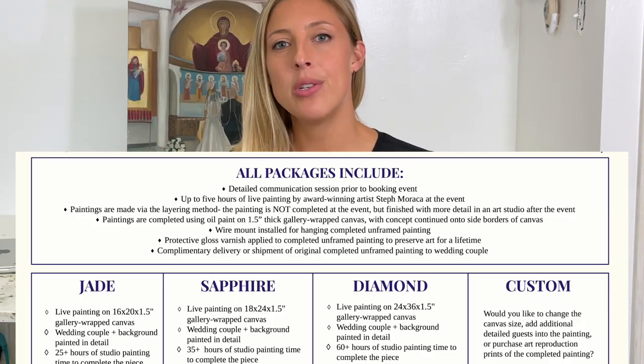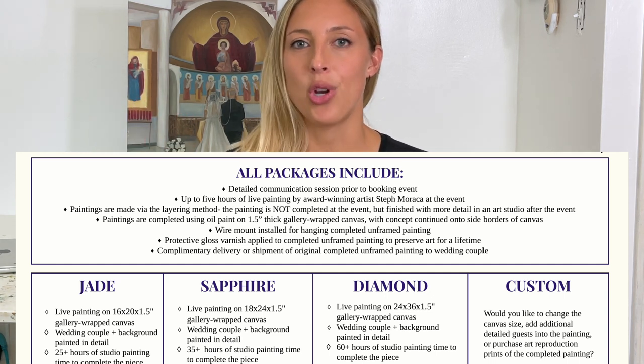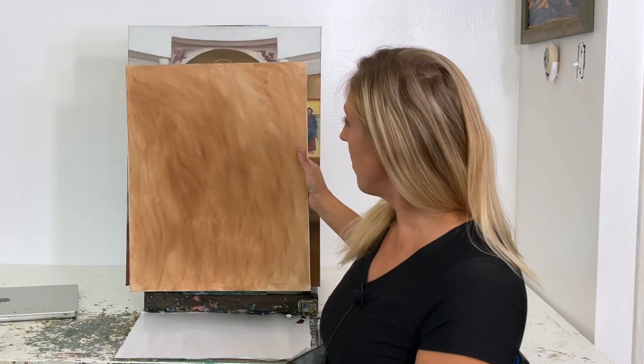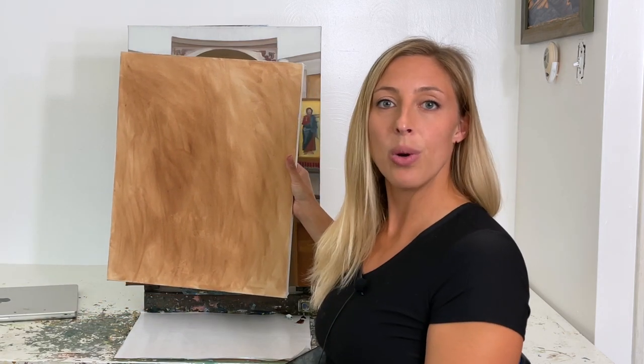Now let's talk about the packages. We have four options: the Jade package, the Sapphire package, the Diamond package, and a custom package option. The Jade package is a 16-inch by 20-inch canvas. The Sapphire package is an 18-by-24-inch canvas. To give you a comparison, the 16×20 is here and the 18×24 is behind it. All canvases are one-and-a-half-inch thick gallery wrap.